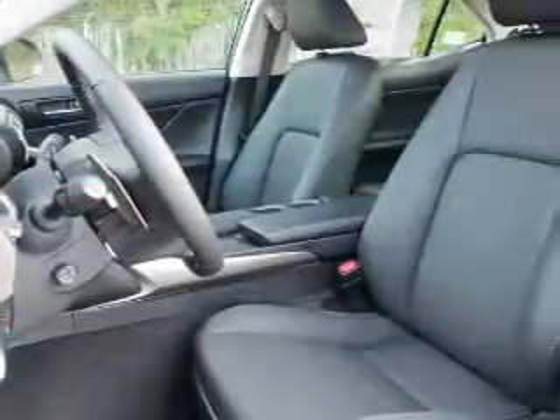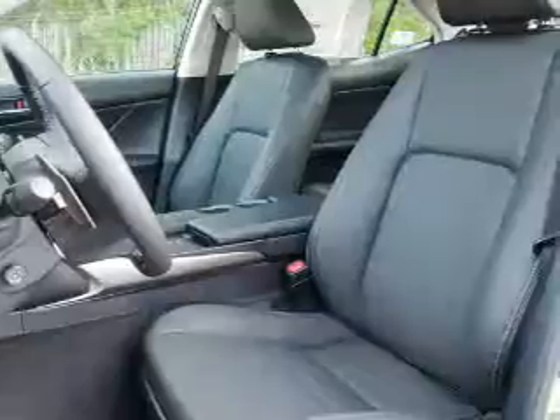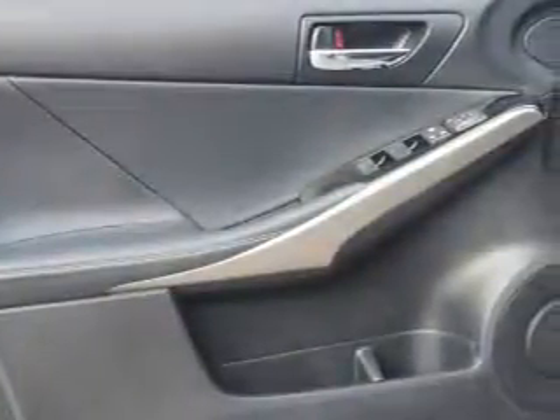Inside you'll find Bluetooth connectivity, digital radio, Sirius XM satellite radio, an auxiliary input, steering wheel controls, push-button start, automatic climate control, curtain head airbags, and front airbags.